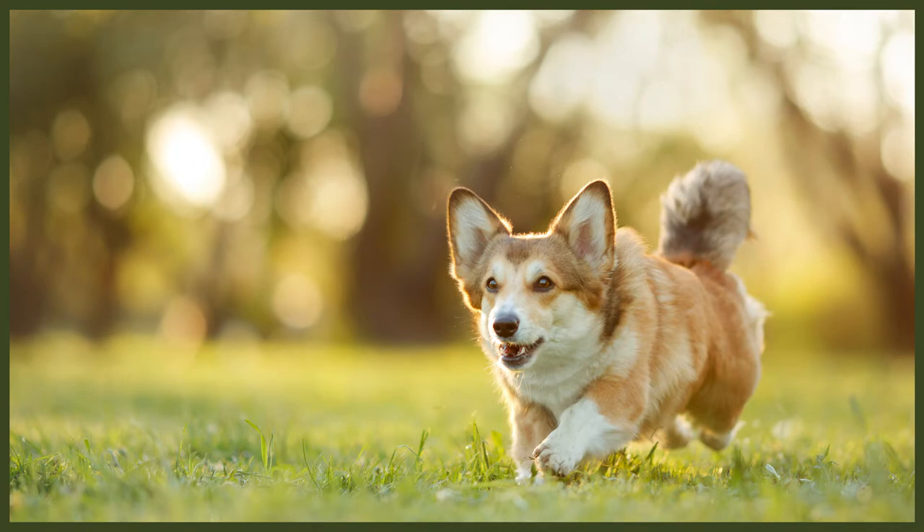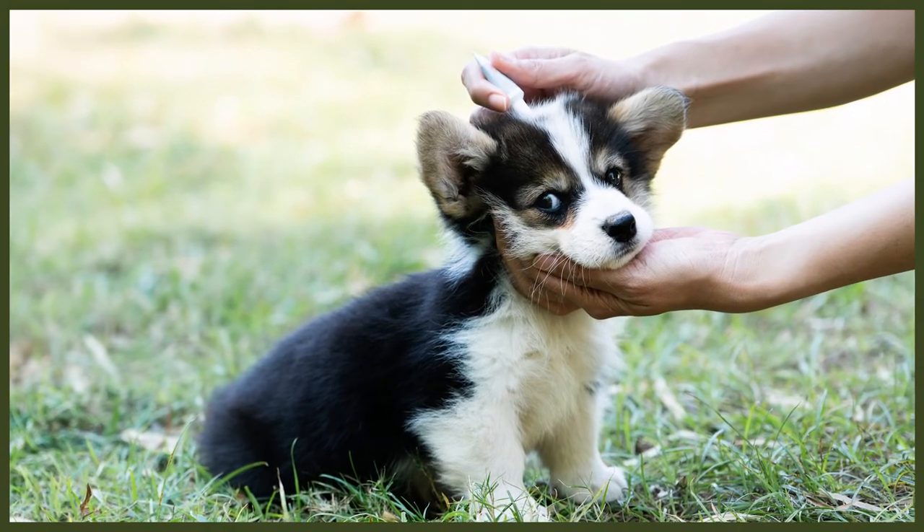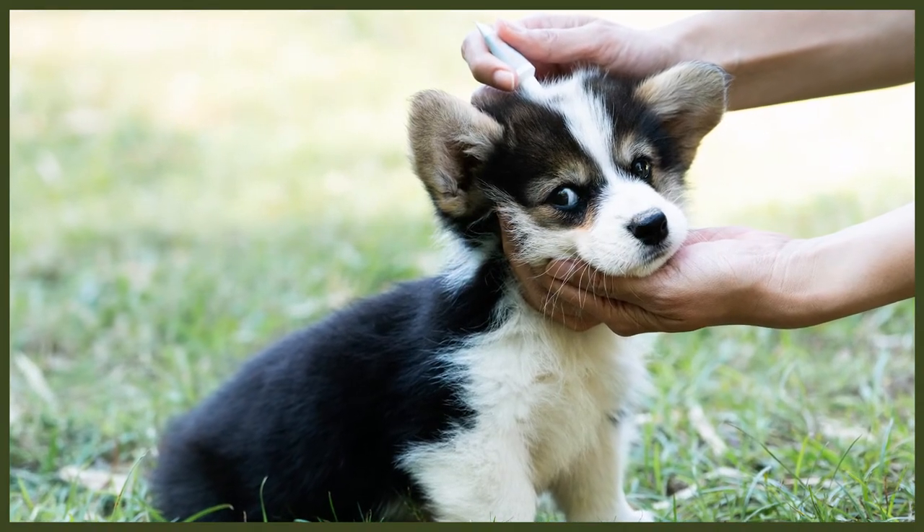Cardigans and Pembrokes were at one time freely interbred, and until 1934 they were considered a single breed in the United Kingdom. The first Cardigan Welsh Corgi arrived in the United States in 1931, and the American Kennel Club granted full recognition to the breed four years later. In the early 21st century, both types of Welsh Corgis gained their official status as autonomous breeds. After being regarded as one single dog breed for thousands of years, the American Kennel Club finally recognised the Cardigan and the Pembroke Welsh Corgi as two separate breeds in the year 2006.